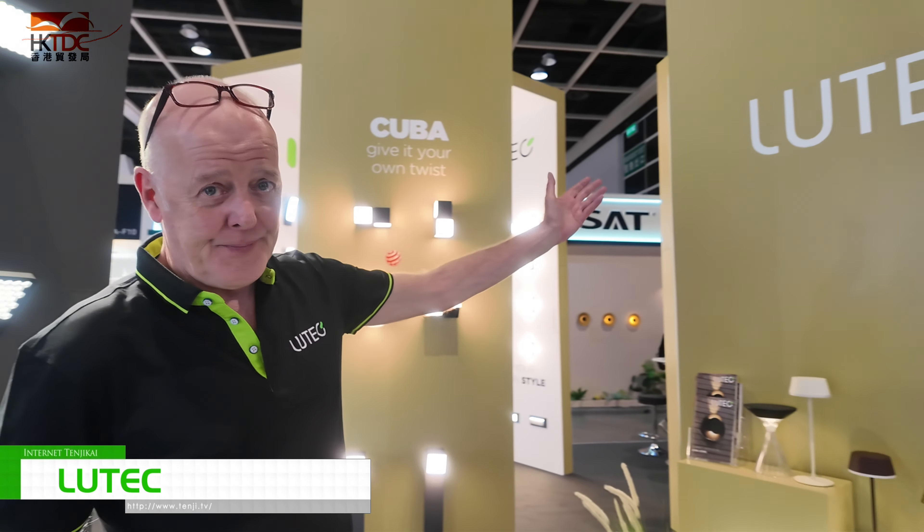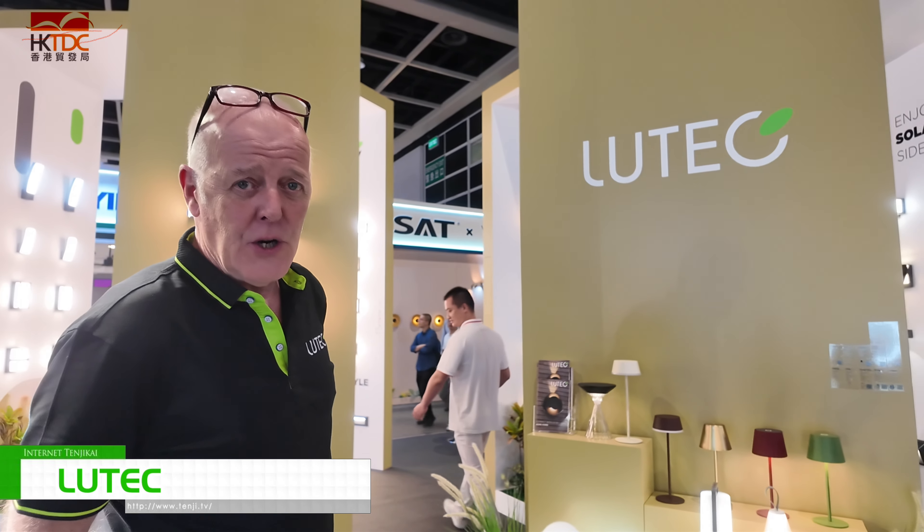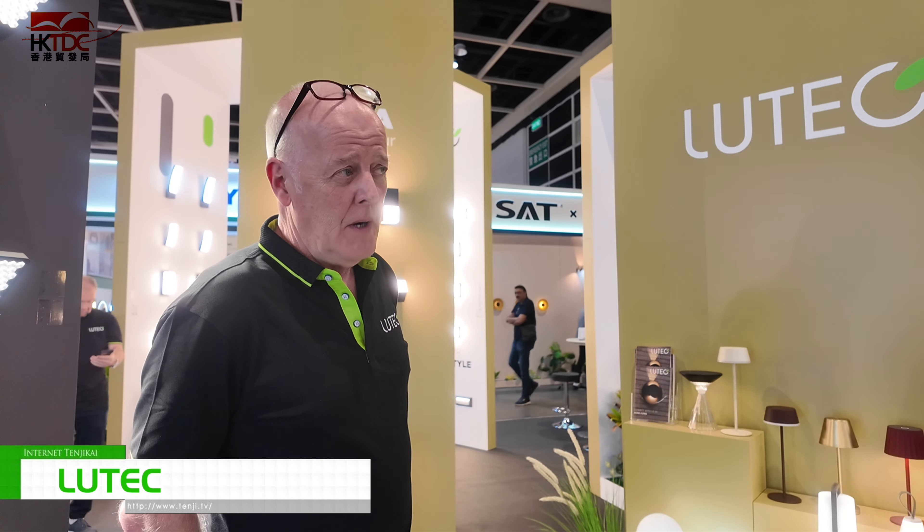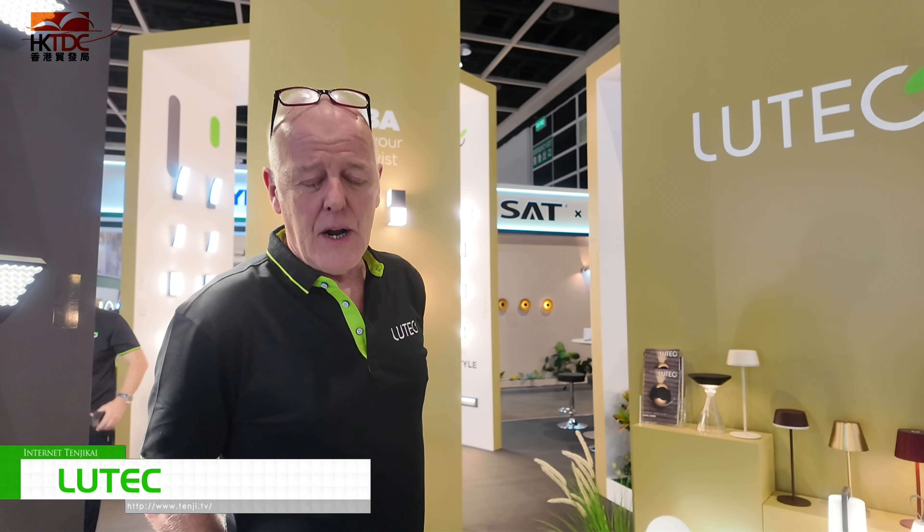Good afternoon and welcome to Lutec. Lutec is a Chinese-based factory with over 100 million turnover. We started in 1961, so it's very established, and we meet all the standards that are required for the world market.